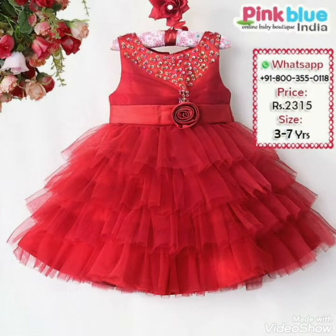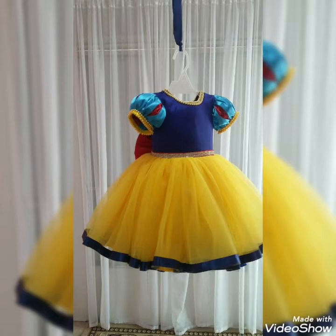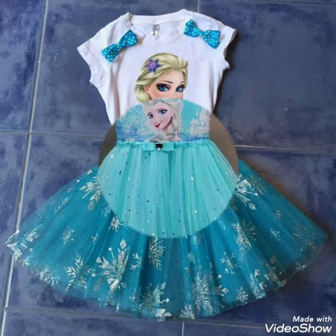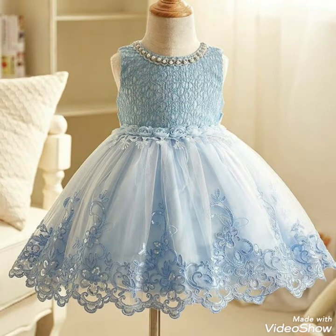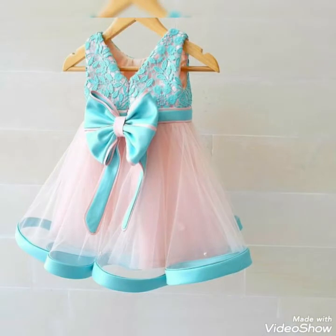Today in this video I bring some latest ideas and a collection of different fancy net frocks for baby girls. These ideas can be created at home by using some simple net fabric to create unique and creative craft ideas. It is also a form of art that you can create for your kids for different events, birthday parties, wedding events, or formal events.